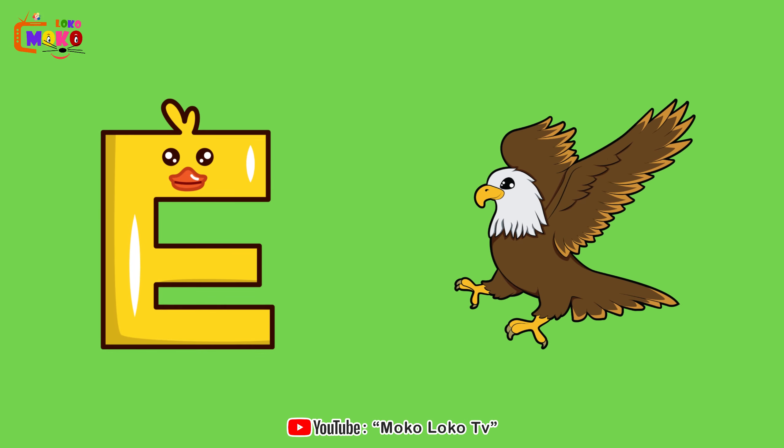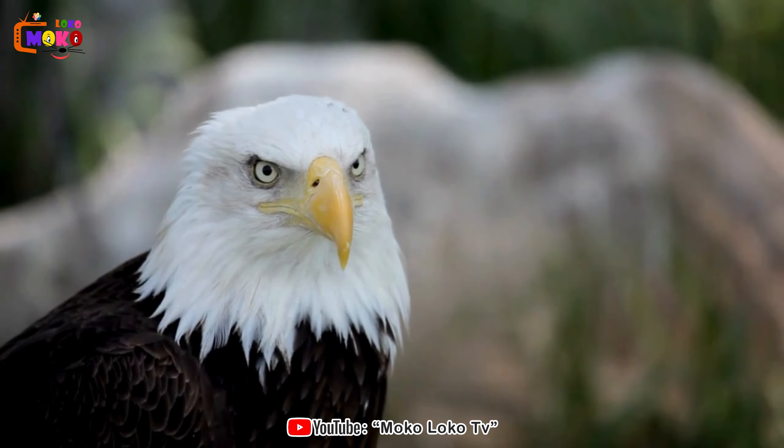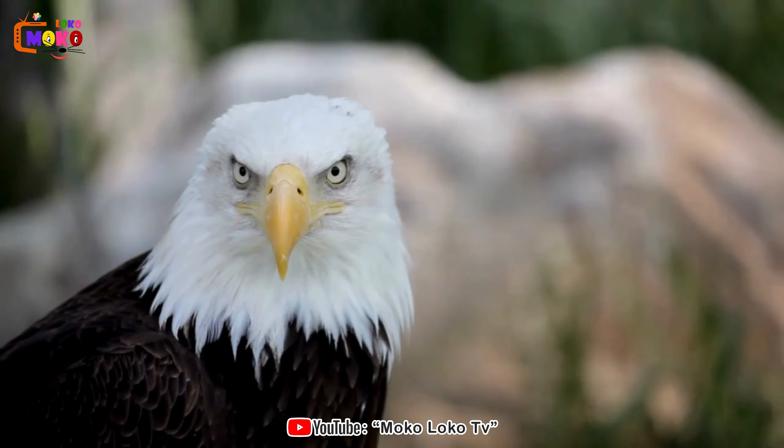E is for Eagle. Eagle. Soar to new heights with the eagle, a symbol of strength and freedom in the animal kingdom.